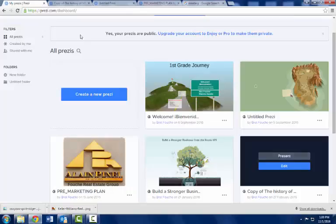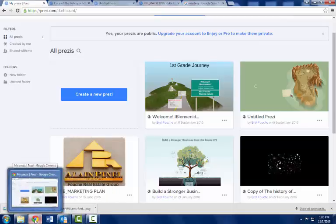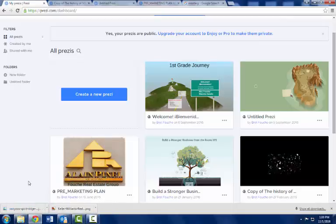Prezi is one of my secret tools for listing presentations. I really like the creativity of it, and I think if all of us created our own and had it implemented in our listing presentations, it would be a powerful tool. This video should be uploaded by end of day and I'll share it with the group. Let me know if you have any questions — give me a call, hit me up on Facebook. Take care, guys.